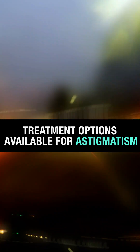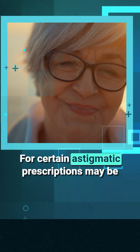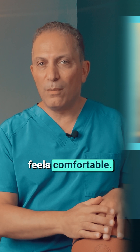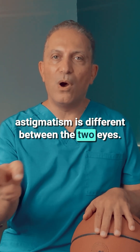Let's explore the treatment options available for astigmatism. Glasses are the most simple solution. For certain astigmatic prescriptions, it may be challenging to get the perfect vision that also feels comfortable. This could be because the direction of the astigmatism is different between the two eyes.